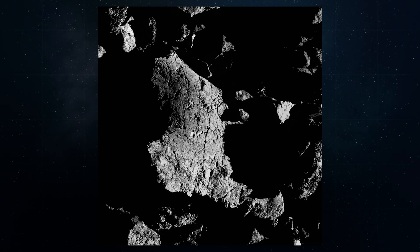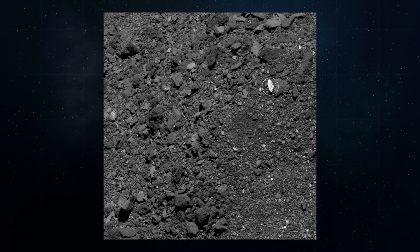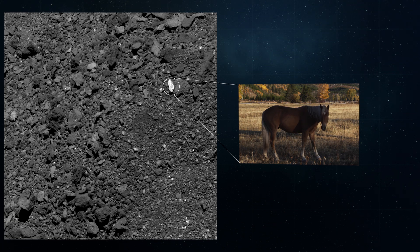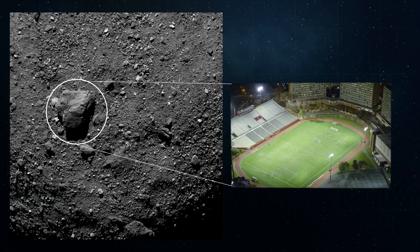While it can be difficult to fully grasp Bennu's unfamiliar surface, it's helpful to understand the scale of what you're seeing here. In this image, the brightest boulder is the length of a horse, and the large boulder in this image is the width of a soccer field.